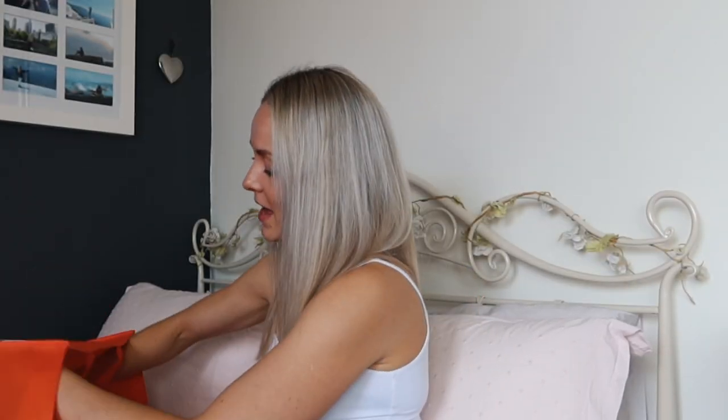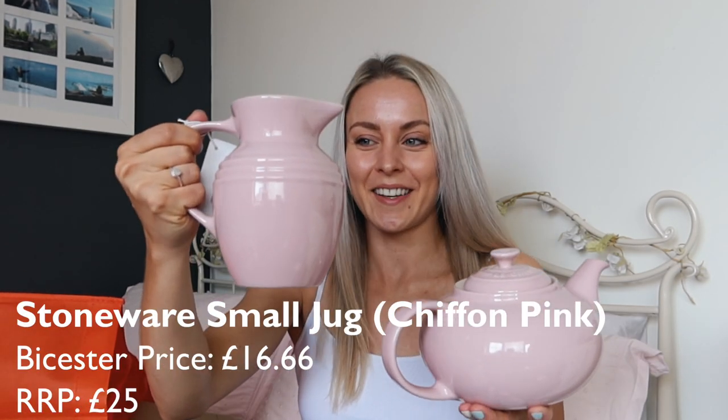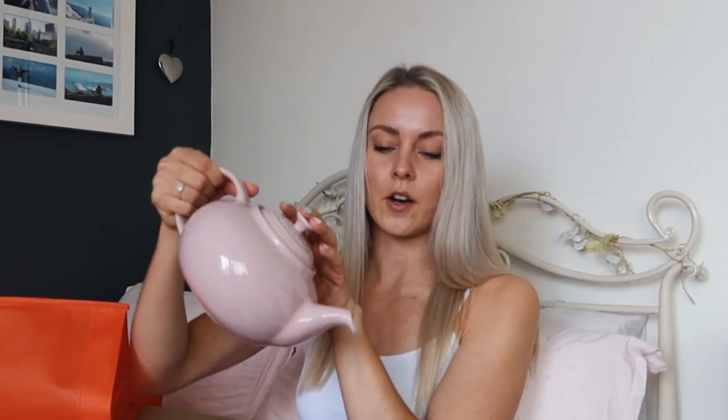Sticking to my pink theme, I've then got such a cute little teapot. I mean, I'm British after all — I've got to have a teapot in my house. And it also matches my cast iron pot. And to go with that, my jug — so cute. I actually thought these were a really reasonable price as well. I'm not sure how often I'll use my teapot for just myself, but I think it's nice for when you have friends around to be able to have a nice pot of tea.